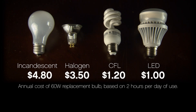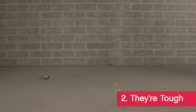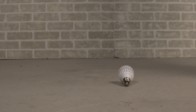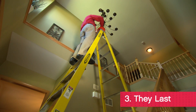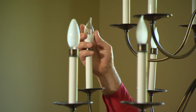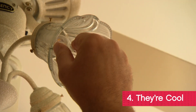LEDs aren't as fragile as incandescent bulbs. Some better quality LEDs even feature shatterproof glass, and they don't require special handling if they do break, like CFLs do. LED light bulbs last up to 20 years or more — replace them now in your hard-to-reach fixtures and you won't have the hassle of changing light bulbs again for decades.